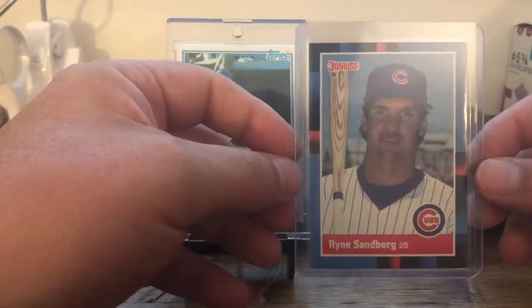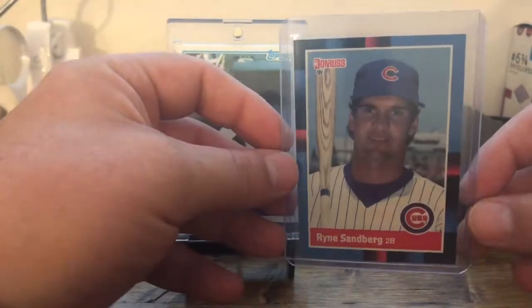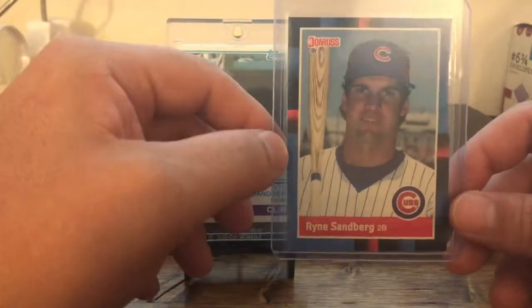These cards are probably, dollar-wise, some of the least valuable cards in my collection. But to me they are the most valuable cards in my collection. I would sell every card I have before I would sell these cards I'm showing you today.